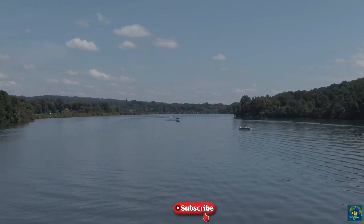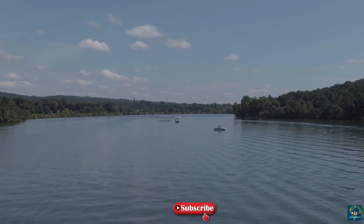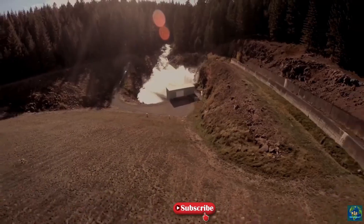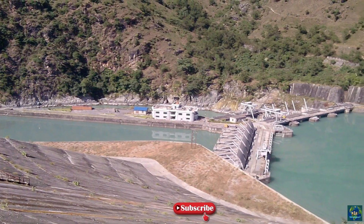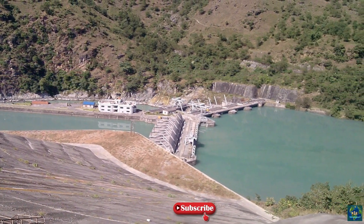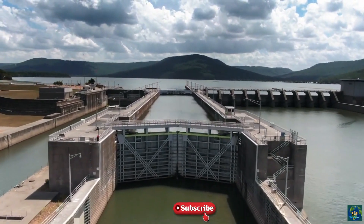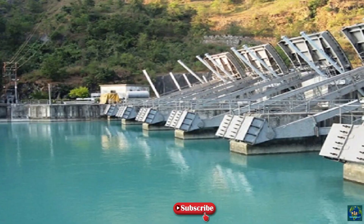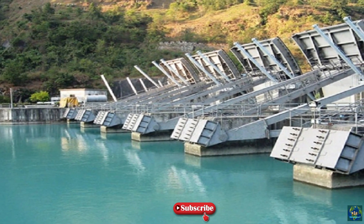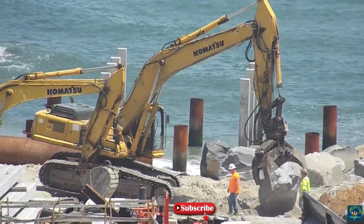Kaligandaki A Hydroelectric Power Station is situated near Mirmi of Syangja District, about 300 kilometres to the west of Kathmandu and 100 kilometres from Pokhara in the same direction in Nepal. The dam and headworks are situated on the Gandaki River at the confluence of the Andikola, whereas the powerhouse is located downstream around a bend in the river in Beltari, about 7 kilometres towards the south-east of Mirmi.